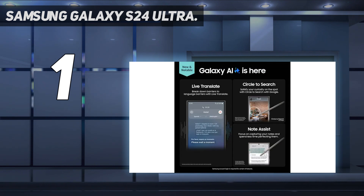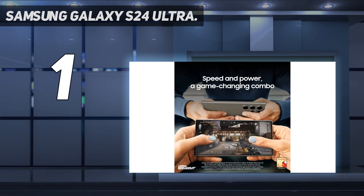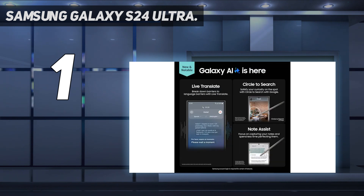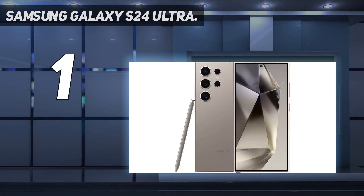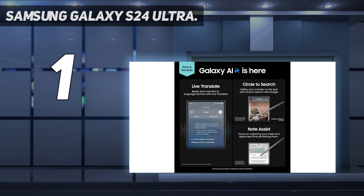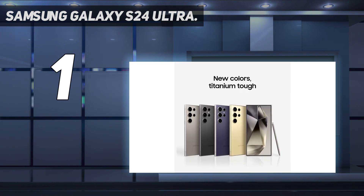What separates the S24 Ultra from the pack this year are the all-new Galaxy AI features — particularly Circle to Search, Generative Edit, and an improved Notes app integration. With Circle to Search, users can draw or tap on a subject on the screen and receive Google search results nearly instantly. Generative Edit, much like Magic Editor on Pixel phones, lets you remove, resize, and reposition image subjects, and it certainly helps to have an S Pen for the most precise adjustments.